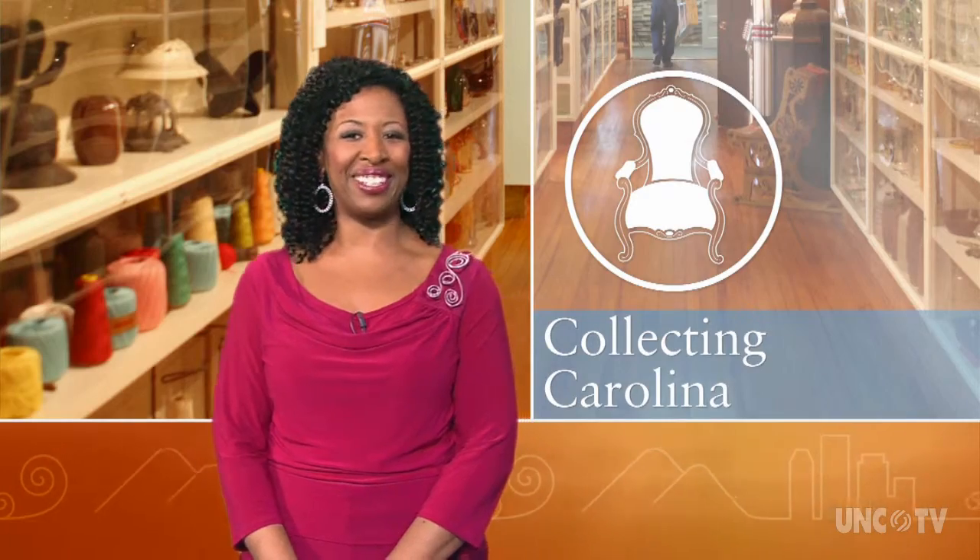Welcome to North Carolina Weekend, I'm Debra Holt Noel. Antiques shoppers, your treasures await at next weekend's Antiques Extravaganza show at the State Fairgrounds in Raleigh. Our Collecting Carolina producer Julia Carpenter goes shopping with a little help from a special friend from the series.